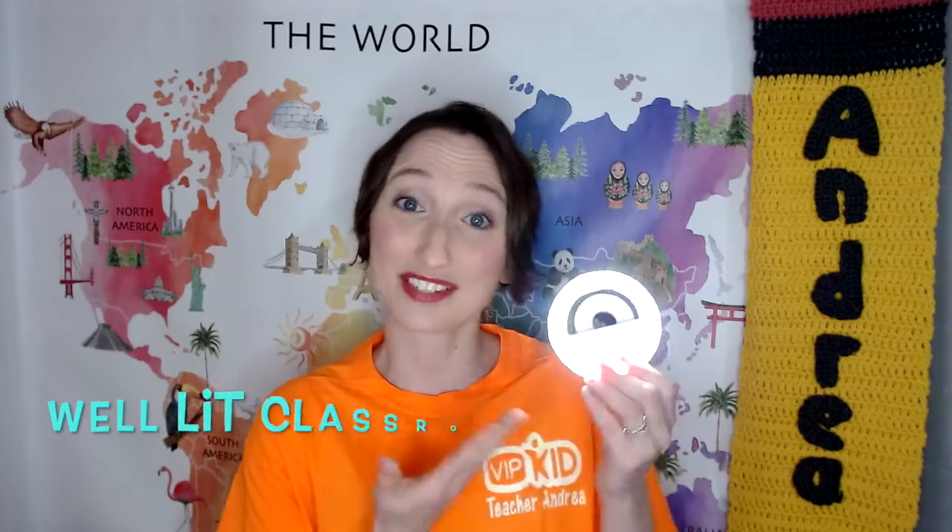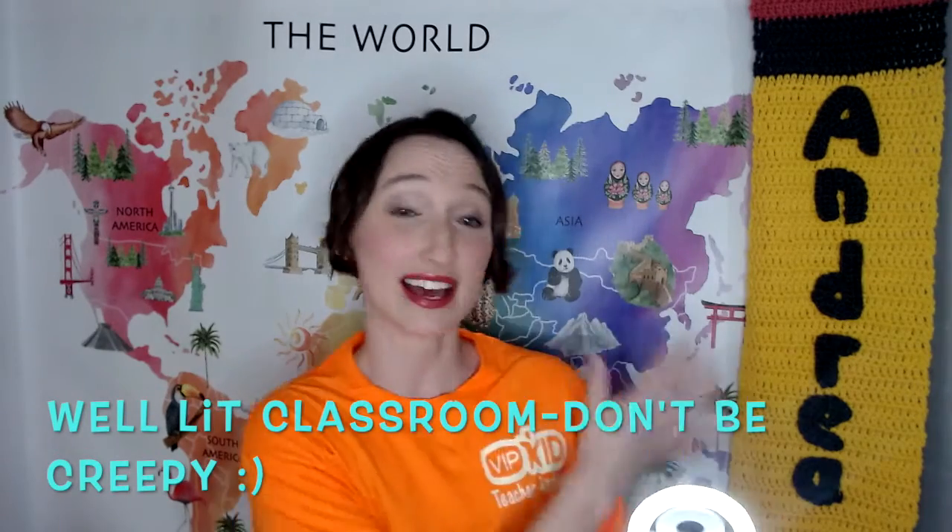Some internal cameras I find are a little grainy or don't have the best picture quality. You also want to have some kind of ring light, or a well-lit classroom so the student can see you. This particular ring light was only about $10. This is what I started with and I did not have an external webcam — I actually started with an internal one.